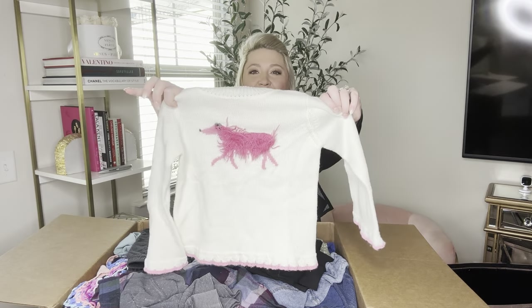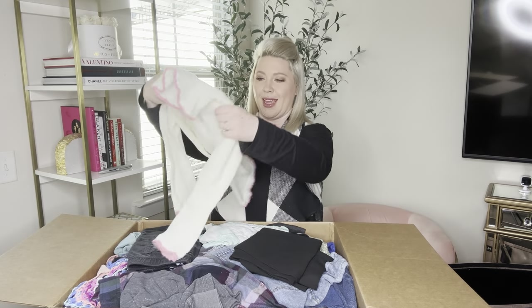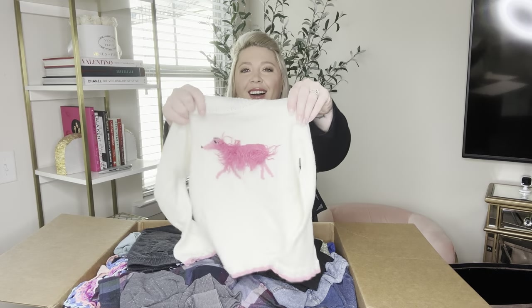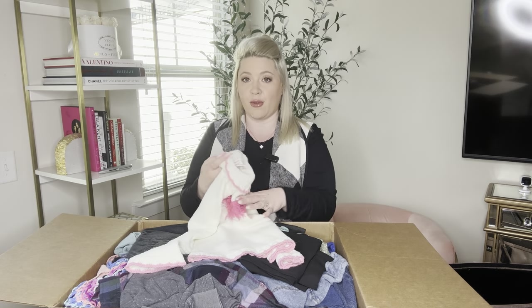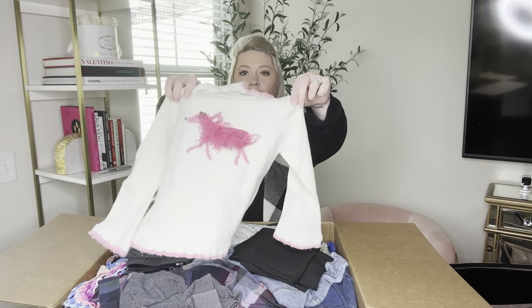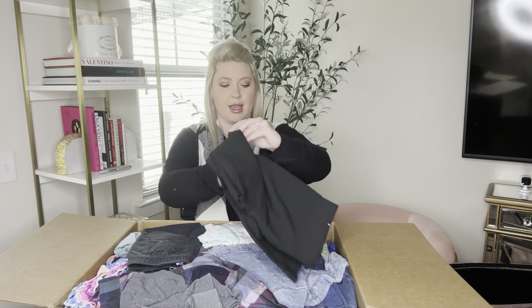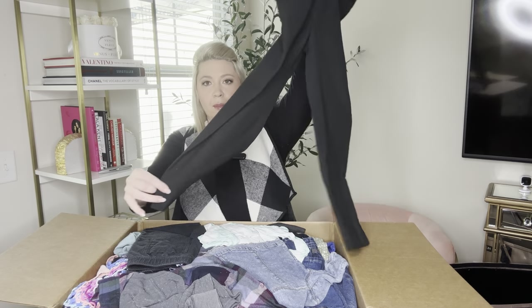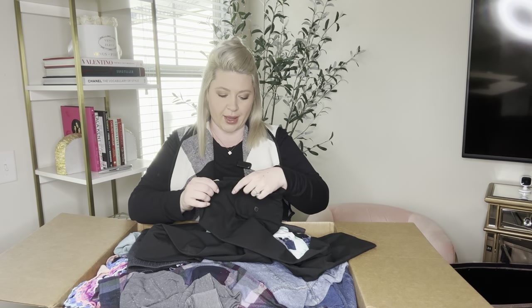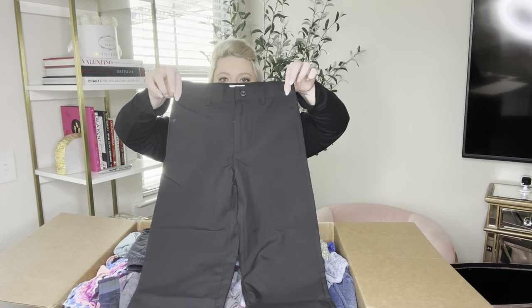The very first item is this cute little turtleneck and it's got a pink dog on it. How cute is that? So this is Jamboree medium, four years. Next we have some pants — these are black pants, Cat and Jack size six.